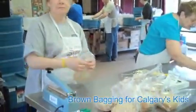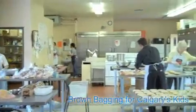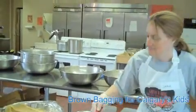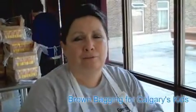We're here at Brown Bagging for Kids, making sandwiches this morning. Children can't think unless they've got their tummies full. And a lot of children go to school with hungry tummies, and that's all they can think of. And if that's all they think of, then they're not thinking of school. It's really important that they at least have one advantage in their life.